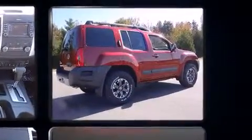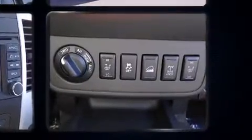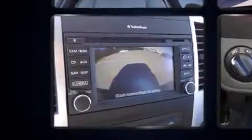Nissan prioritized comfort and style by including leather upholstery, a tachometer, an automatic dimming rear-view mirror, an outside temperature display, skid plates, and much more.